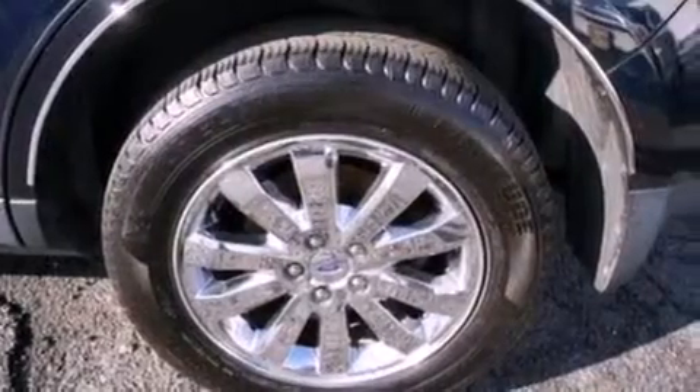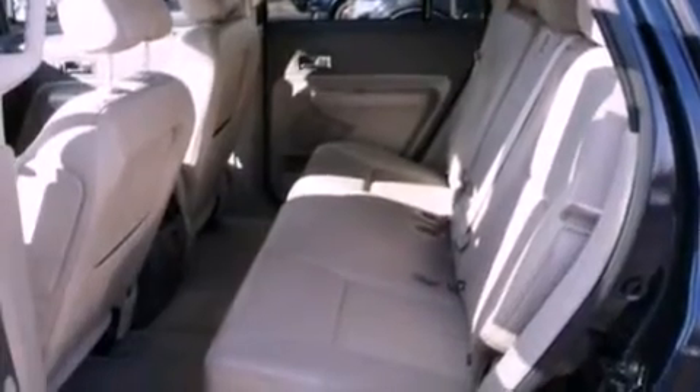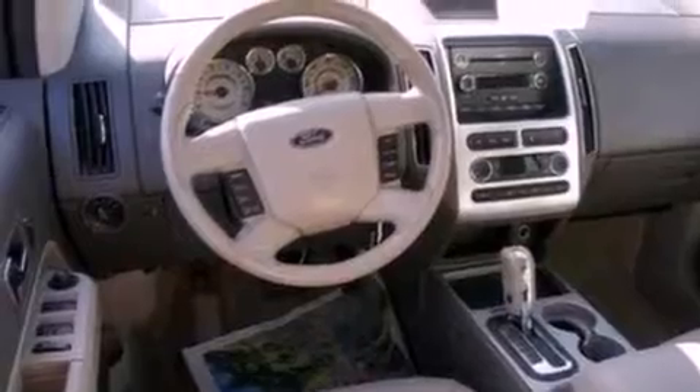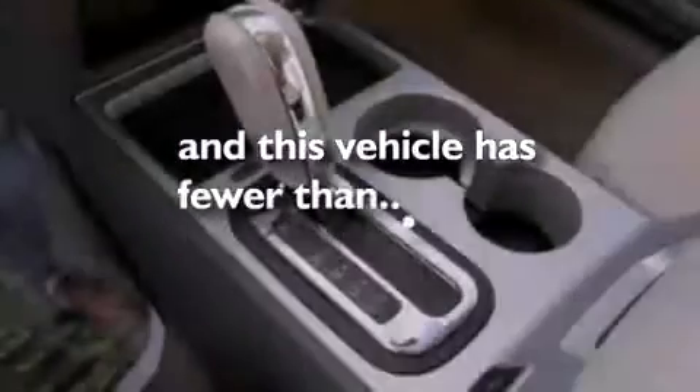The following features are also included: air conditioning, cruise control, an auto-dimming rear view mirror, a leather wrapped steering wheel, a four-wheel independent suspension, a rear spoiler, a chrome grille, dusk sensing headlights, front and rear reading lights, and this vehicle has less than 34,000 miles.